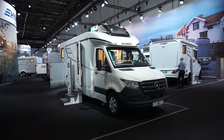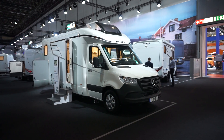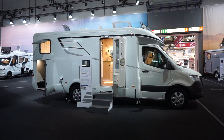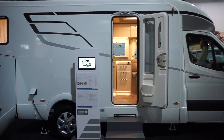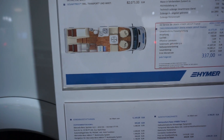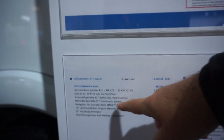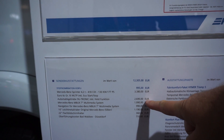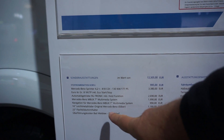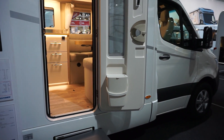Hello, this is Caravan Salon 2019. This is the 2020 range from Hymer — the S Tramp S 685, which costs from 64,000 euros. Obviously this one's at a trade fair so it's going to cost a lot more. This one is 80 to 82,000 euros. The additional costs include an upgraded engine, a 9G-Tronic automatic gearbox for another 2,690 euros, and a Mercedes multimedia system for nearly 2,000 euros.